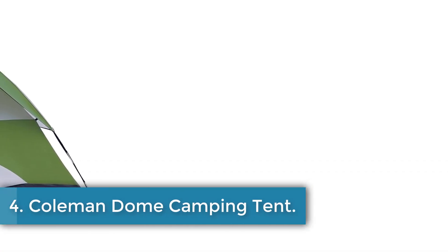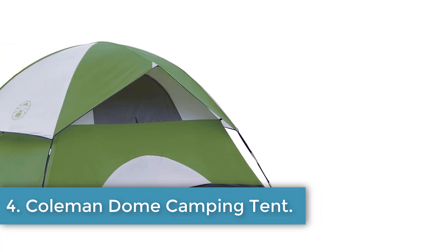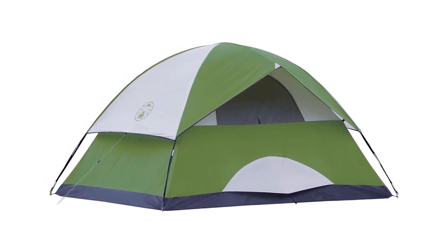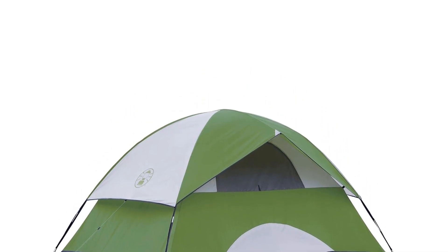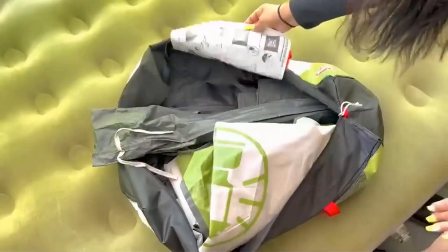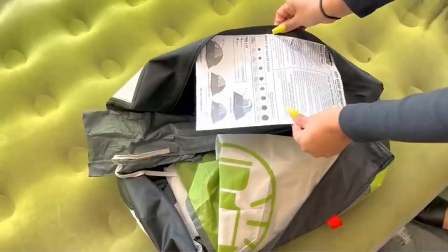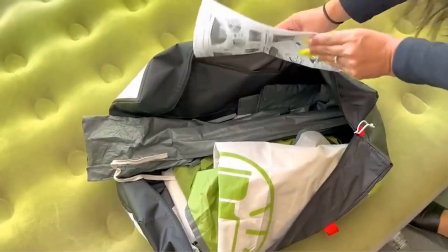Number 4: Coleman Dome Camping Tent. The Coleman Rainfly Camping Tent is designed for 6-person occupancy and recommended for use during spring, summer, and fall. It features a roomy interior measuring 10 by 10 feet with a center height of 6 feet, providing ample space to fit two queen-size air beds. The tent is constructed with weatherproof polyester material, welded corners, and inverted seams to keep water out, and has been wind and rain tested to withstand 35-plus mph winds.